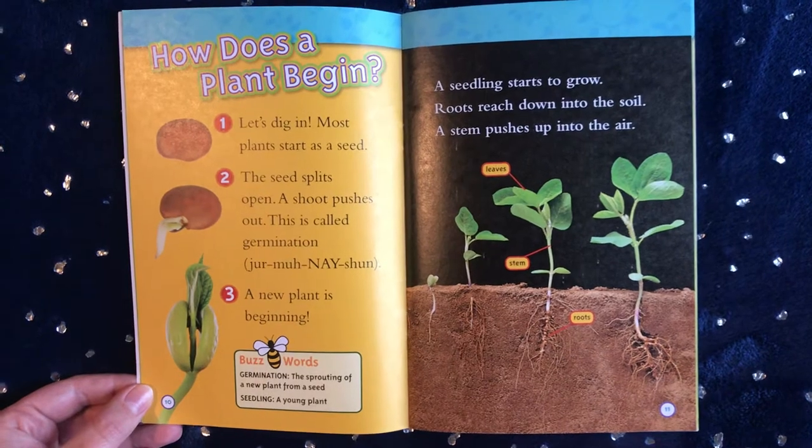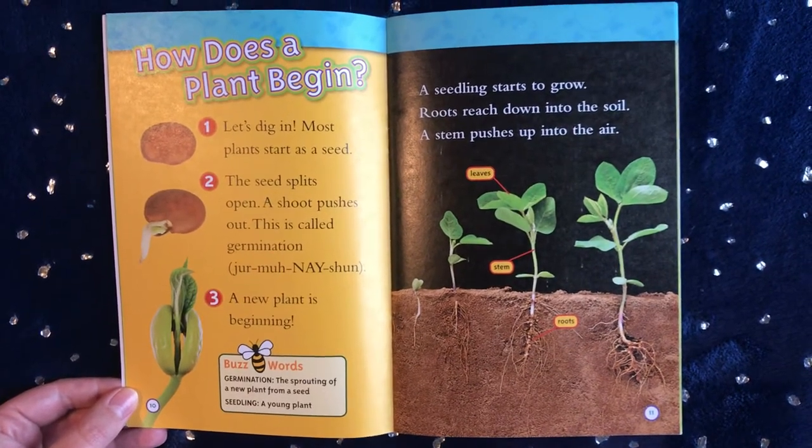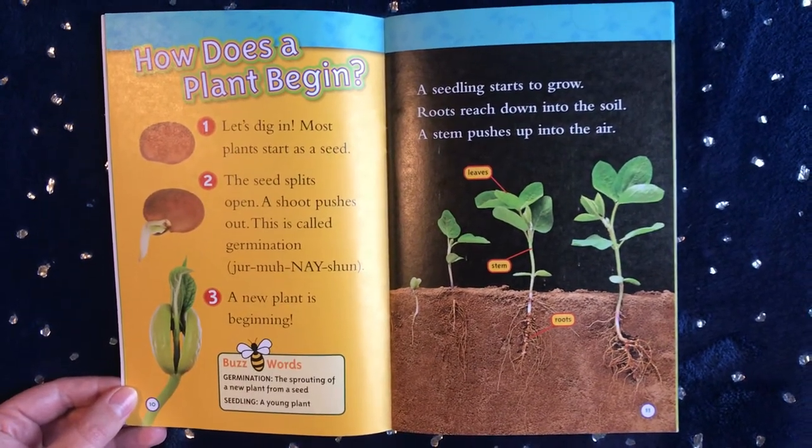A seedling starts to grow. Roots reach down into the soil. A stem pushes up into the air.